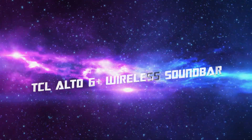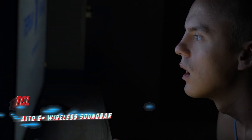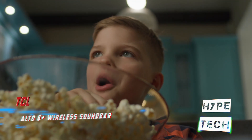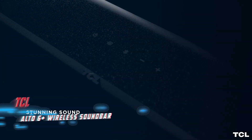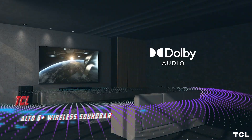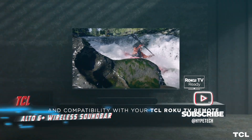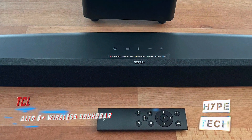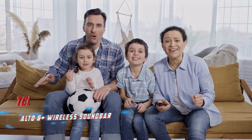Coming in at number four, the TCL Alto 6 Plus wireless soundbar. Pros: good sound for the money, understated design, very affordable. Cons: no Dolby Atmos. The TCL Alto 6 Plus is our favorite for budget shoppers, priced at around $100 with easy setup, good sound quality, onboard Bluetooth, and a bundled wireless subwoofer. If you're on an even tighter budget, the Alto 6 variant without a wireless subwoofer is available for under $70. It's a massive upgrade over built-in TV speakers and supports Dolby Digital enhanced content.